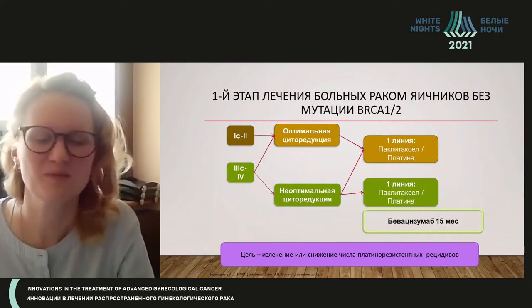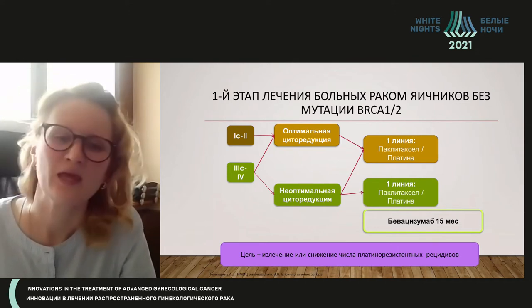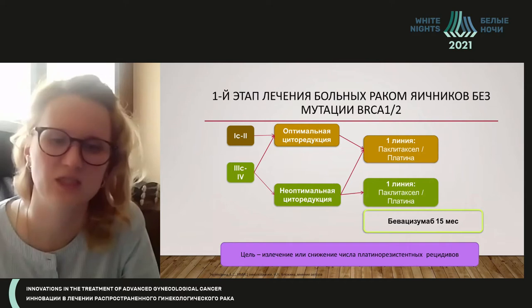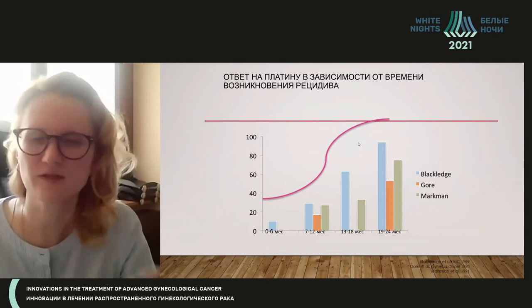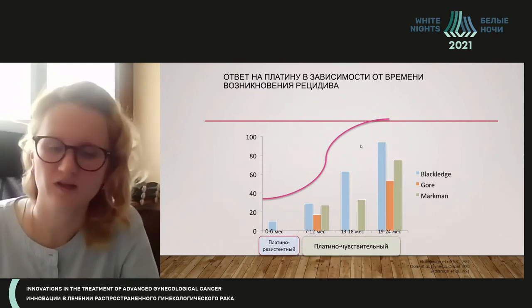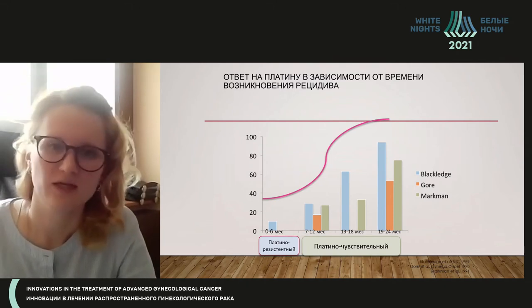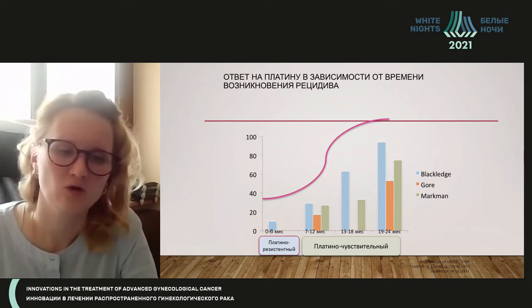The first phase of treatment is very important. Our goal is to completely treat the patient or to reduce their platinum-resistant relapses. All relapses fall into one or two main types depending on the time of recurrence: platinum-resistant and platinum-sensitive. Up to six months is platinum-resistant; more than six months is platinum-sensitive.